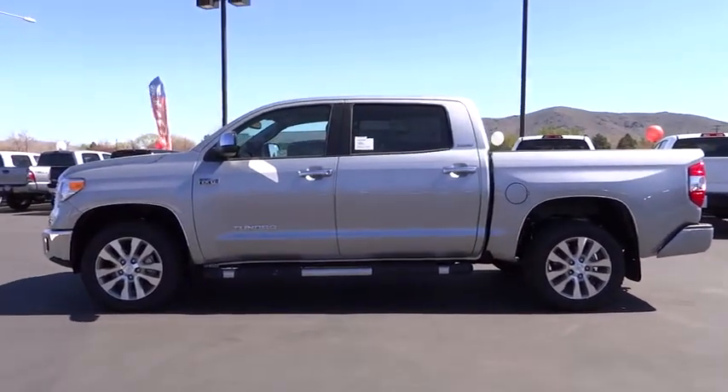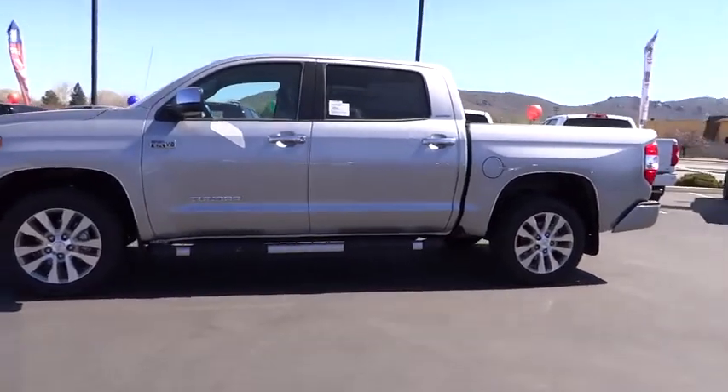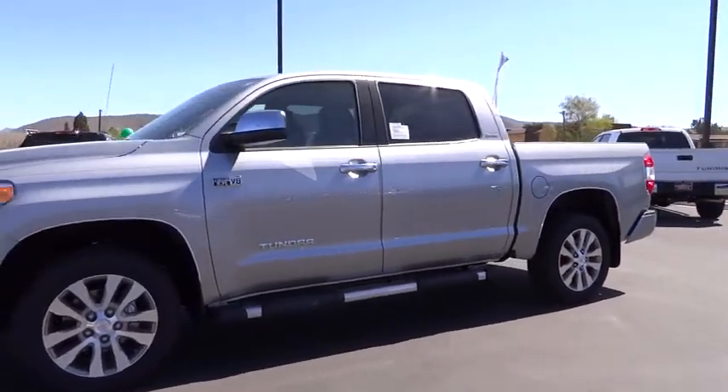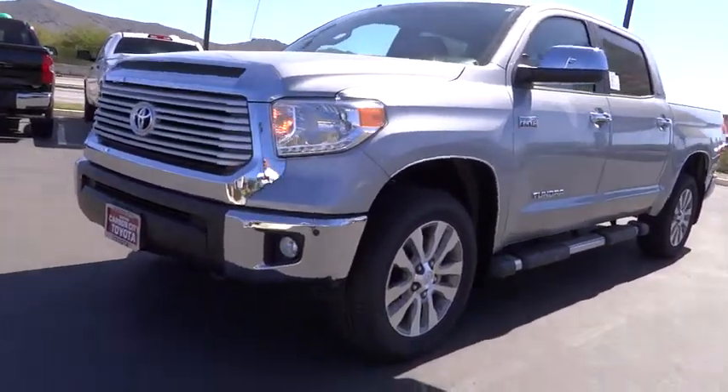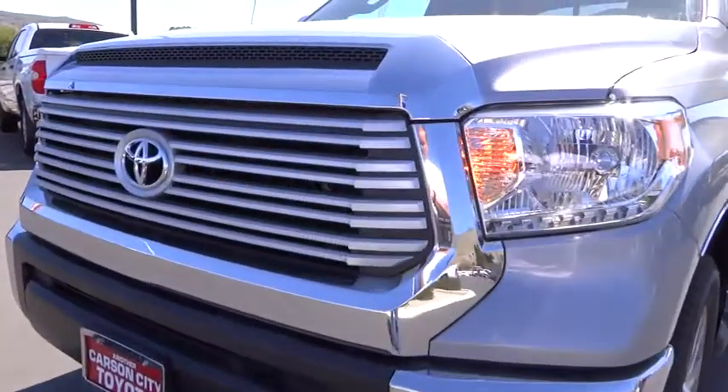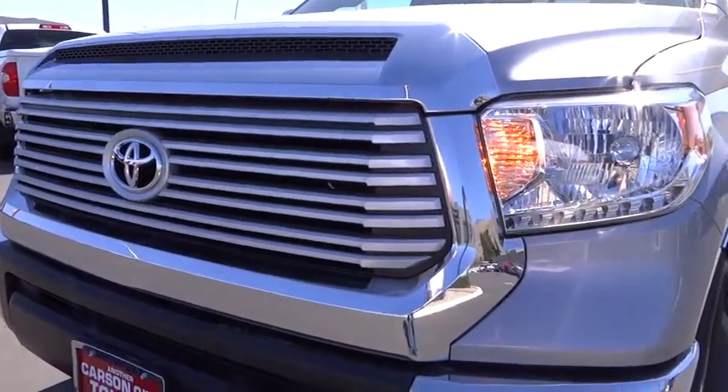Floor mats, four-wheel disc brakes, auto-dimming rear view mirror, universal garage door opener, premium sound system, climate control, AM/FM stereo radio. Your new ride is just a phone call away.